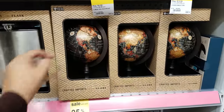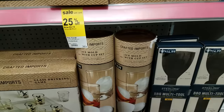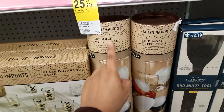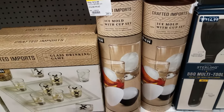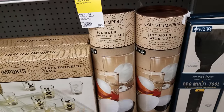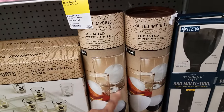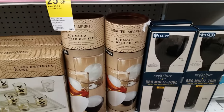We got a globe — 13 bucks right there. And then we have an ice mold with cup set right here. It includes the silicone ice sphere right there. You know how people are getting fancy and doing the sphere ones — that is going to be $10 right there, if you want to get fancy.